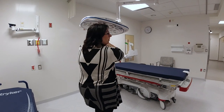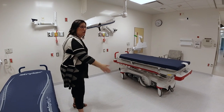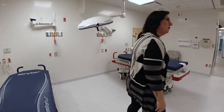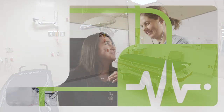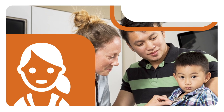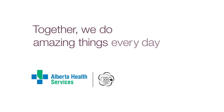My biggest joy is being able to give a new, great space to our patients and for them to feel safe and cared for when they come to our facilities. Together we do amazing things every day.